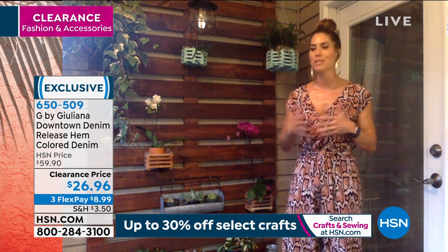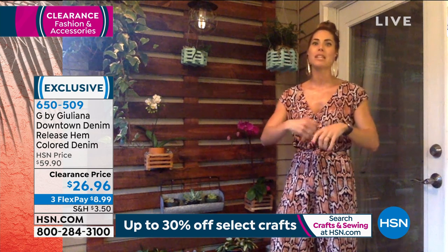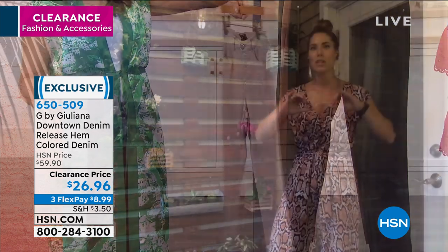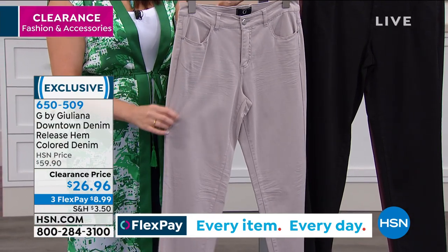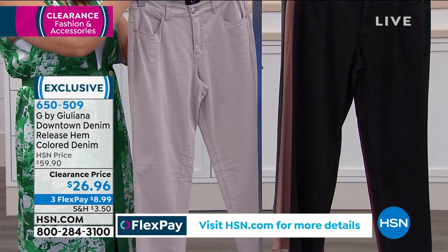That release hem is so on trend right now. Juliana is our red carpet connoisseur, so she knows and is delivering what you're seeing in the fashion scene. They actually hem it, dye the garment, and then release the hem after, so it has a raw edge with a little bit of texture around the bottom. These are a true skinny jean — skinny jeans look good on every body, they are so flattering and really elongate the leg. And these do have that two-way stretch. We spend so much of our life in denim — make sure it's comfortable, make sure it's quality. You could wear these and feel like you're wearing butter. They are ultra soft.